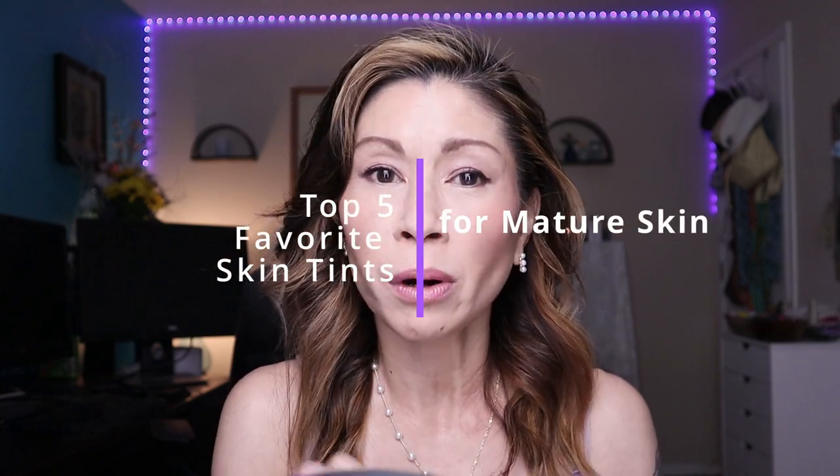Today I'm going to be sharing my top five favorite skin tints for mature skin. I have tested out a lot of skin tints in the last year and finally whittled it down to the top five. Hey guys, it's Kat and welcome to my channel. This video has taken me forever to put together but I think I whittled it down to the top five skin tints for mature skin.